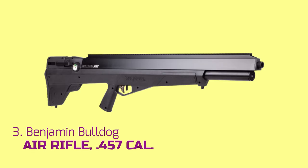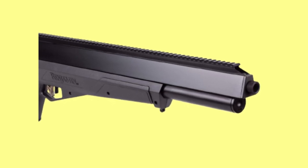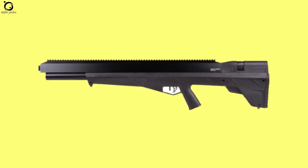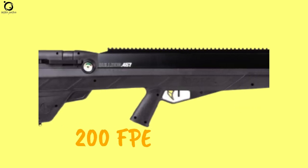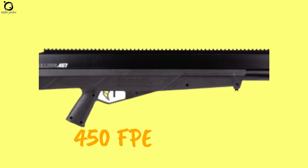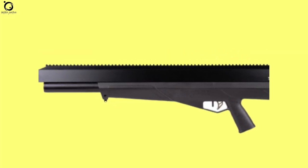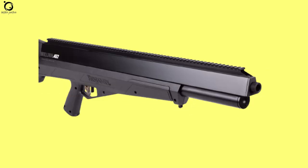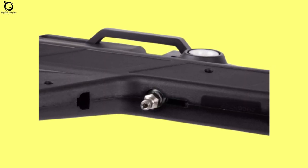Number three: Benjamin Bulldog .457 caliber. You have probably heard of or used the Bulldog in .357 caliber, which has been a phenomenal air gun for years. However, there is a new version — the Benjamin Bulldog .457 caliber. Hunting has never been more simplified thanks to the doubled muzzle energy, from 200 foot-pounds to a very healthy 450 foot-pounds. It's almost impossible to tell the difference between the .357 and the new .457, especially if you are new to them. The new Bulldog .457 comes with a longer barrel and an onboard HPA cylinder with 100cc more capacity.